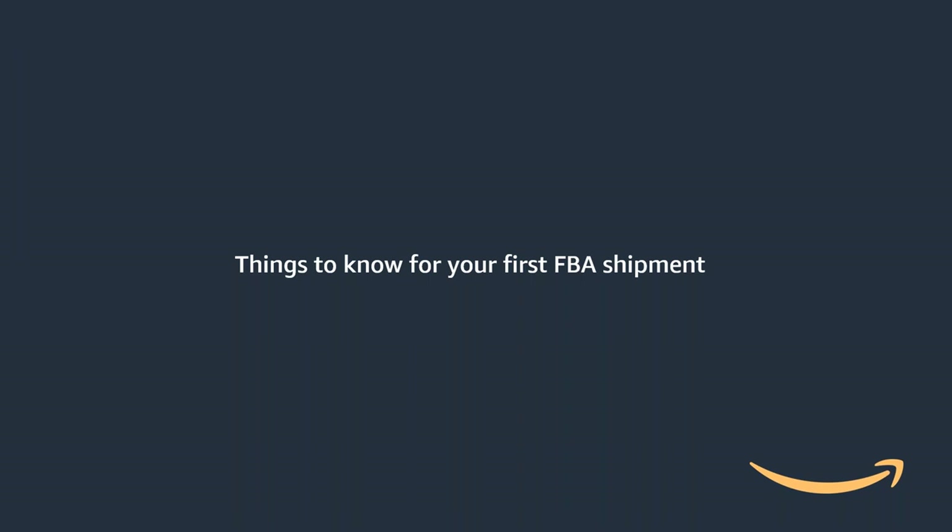Finally, at the end of today's session, you will receive a brief survey asking you about your experience on today's webinar. This will be your opportunity to provide us with your feedback and share any topics you wish for us to cover in the future. So without further delay, Nick and Chris, the floor is all yours.